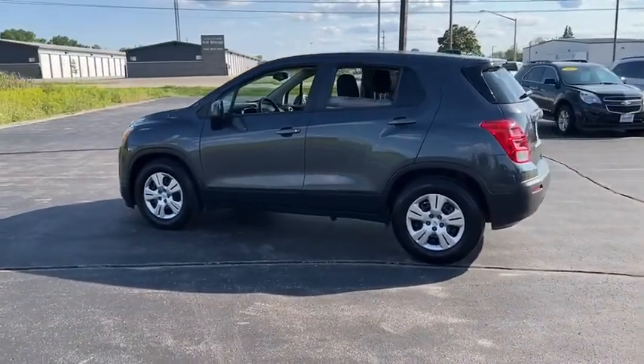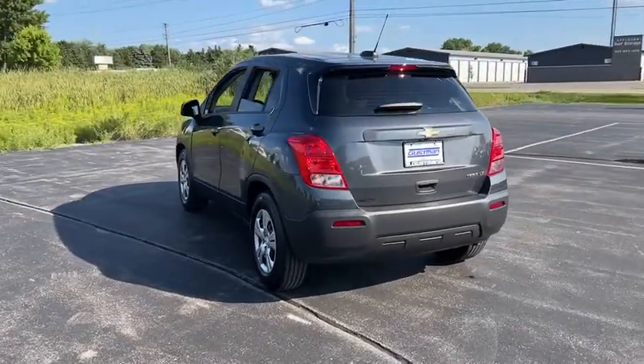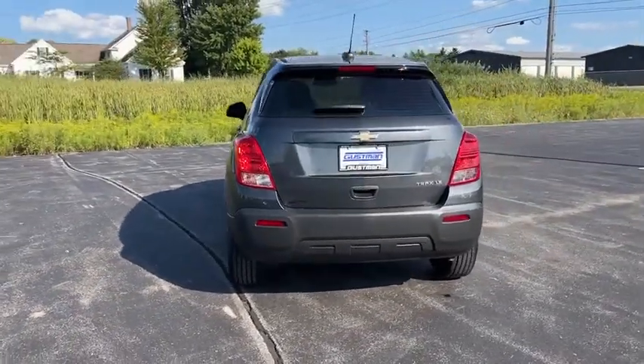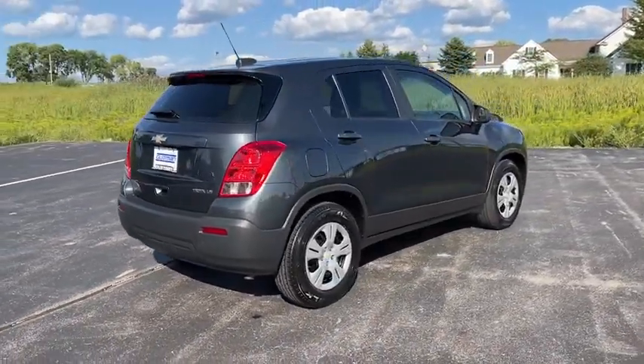Tire pressure monitor, turbocharged, traction control, stability control, daytime running lights, front disc, rear drum brakes, front wheel drive, steel wheels, tires front all season, tires rear all season.